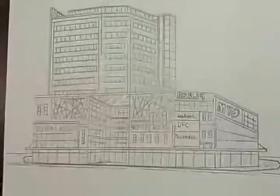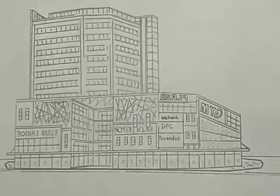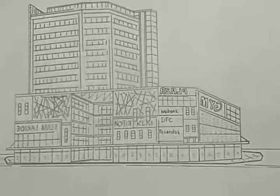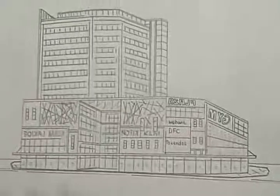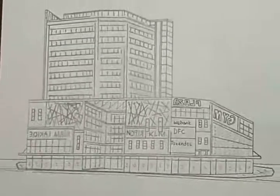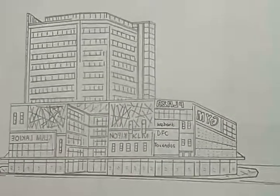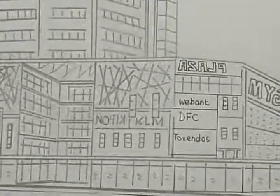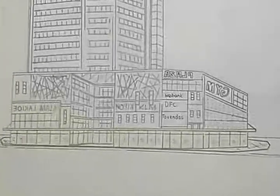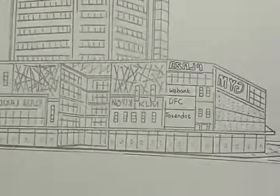I'm thinking about a name, and this mall is going to be called Samurahan Central. So Samurahan Central contains overall about 700 retail shops. It is mainly a shopping mall.